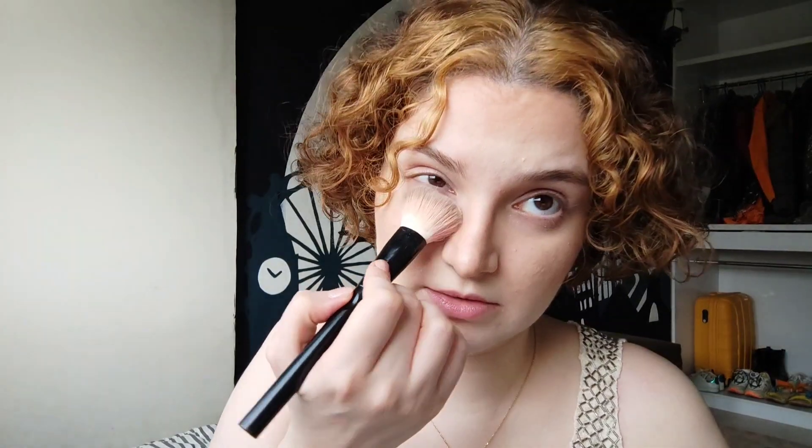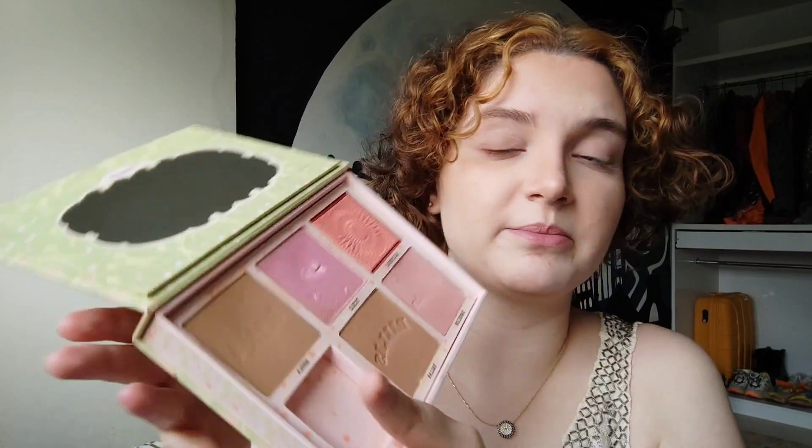Next, I want to fix under my eyes with Red and Wild fixing powder — just applying it under my eyes and a little bit on my face. To make my contour more bold, I want to use this Hoola bronzer from Benefit.